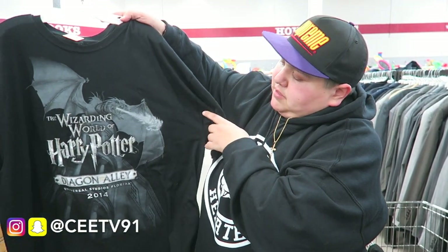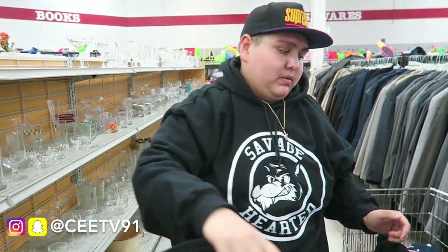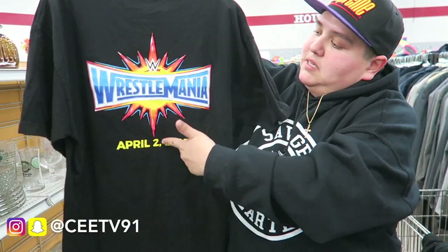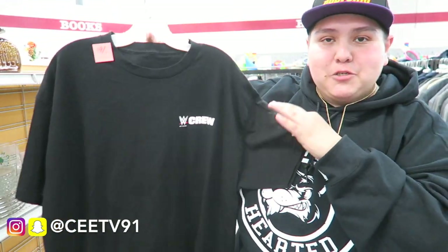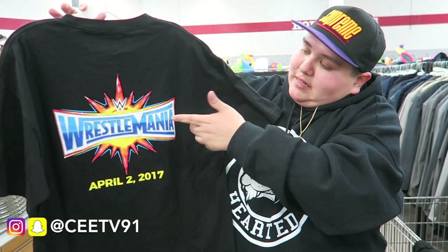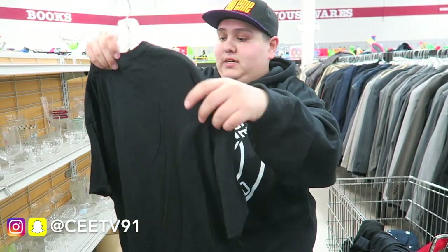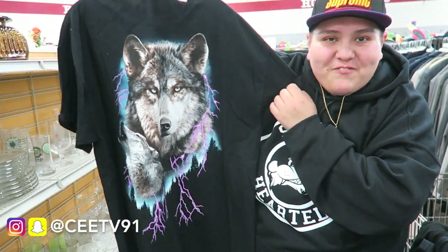Another one here — this is a Harry Potter shirt, Universal Studios. I like that dragon though, I'm gonna take this one. And whatever — WrestleMania, April 2nd, 2017. Not that vintage, but this is the back and the front is a crew shirt, so this is what the actual crew members wore. That's pretty sick, I like the back side. Extra large, I'll pick that up.